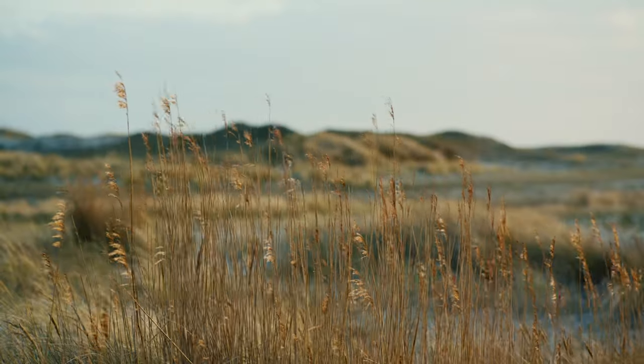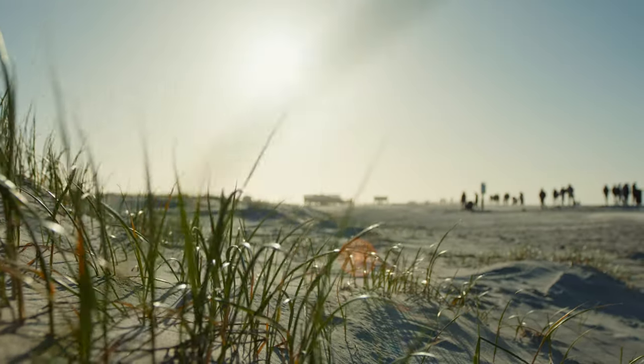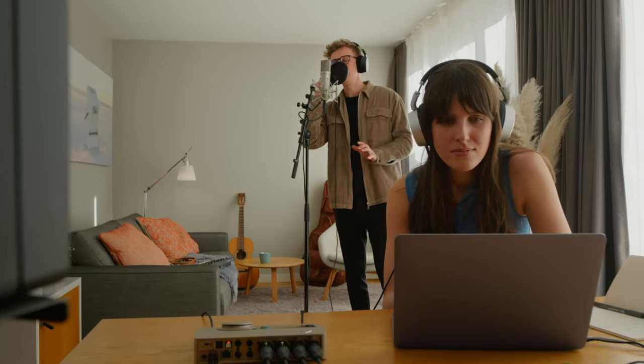We're here at the North Sea coast of Germany — great beaches, fresh air, and seagulls included. In this inspiring and relaxing landscape, songwriting can be a lot more fun. That's why we want to explore with you what Neumann audio gear has to offer when it comes to making music on the go.